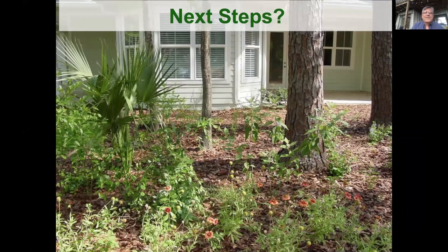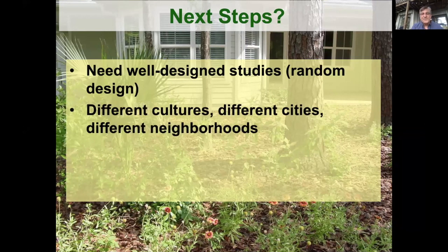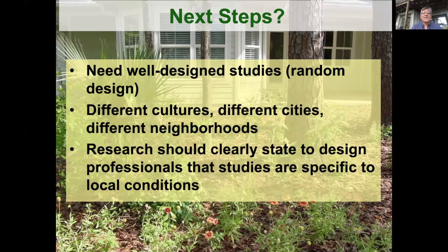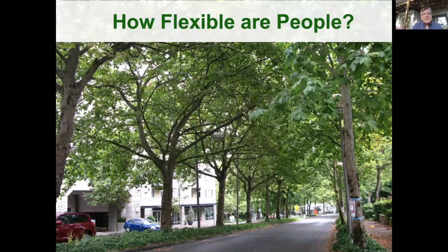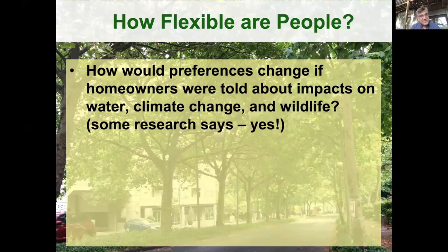So what are the next steps? We need well-designed studies that use random sampling, address different cultures, cities, and neighborhoods. Most of these studies were done in the Midwest. Research should clearly state its constraints to design professionals — if you're surveying homeowners where 80% of front yards are mowed, that creates a very different norm than a neighborhood with only 20% mowed. It begs the question: how flexible are people, even those in highly constrained normative neighborhoods? Would their preferences change if, through extension or education, they were told about the impacts on water, climate change, and wildlife?